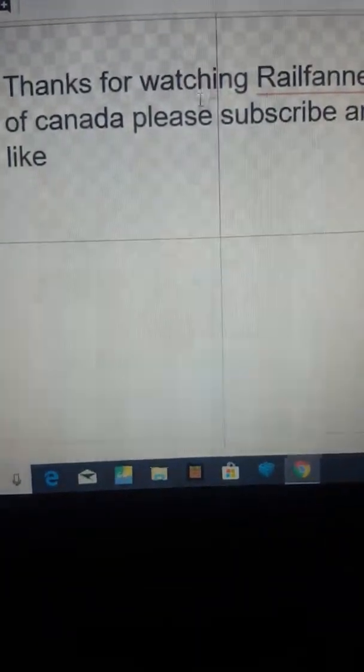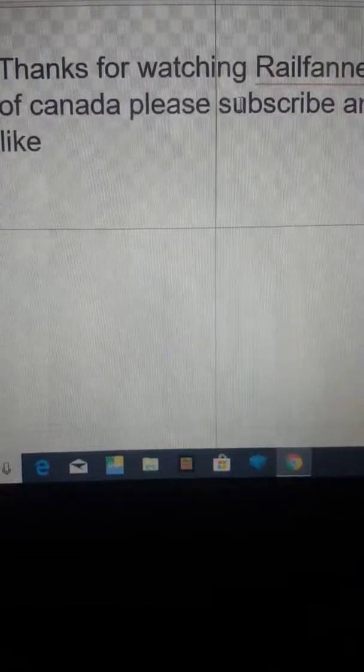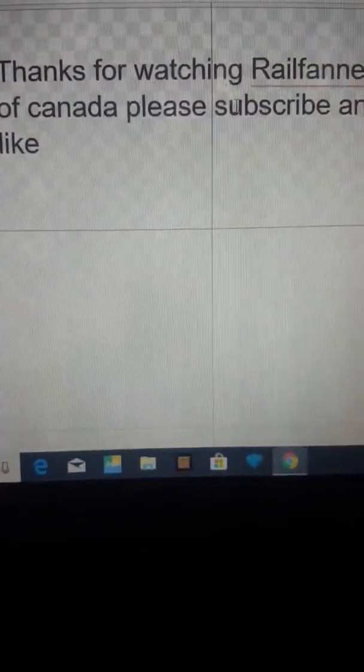Thanks for watching, Railfanners of Canada. Please subscribe and like. Don't forget to subscribe and like. A&C P Rail out.